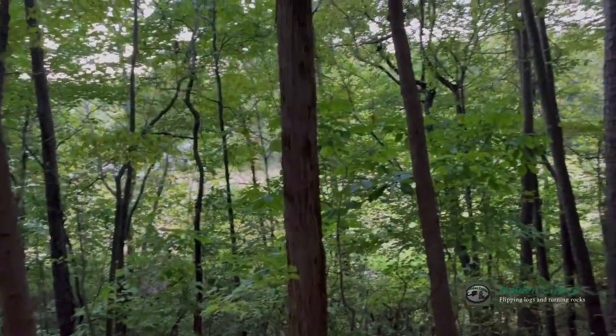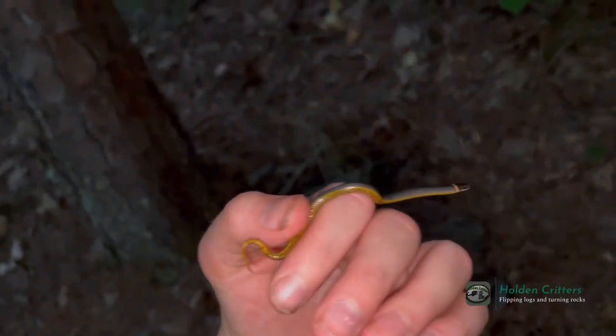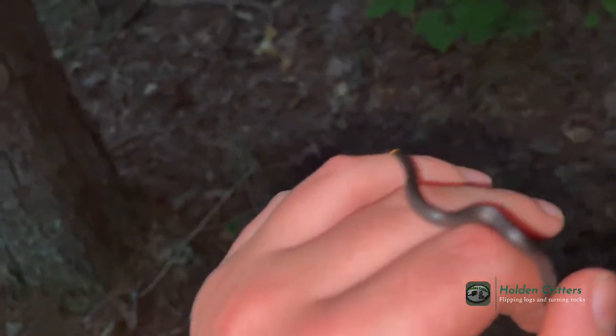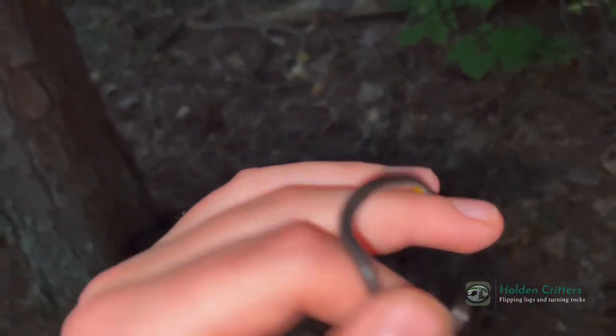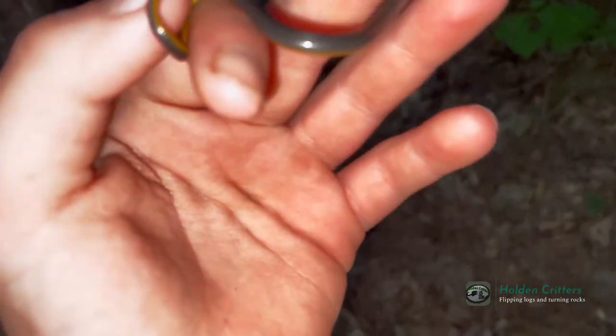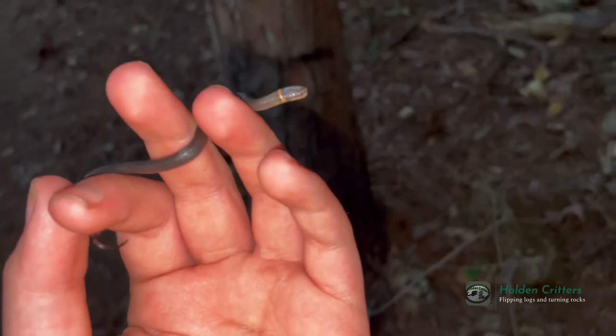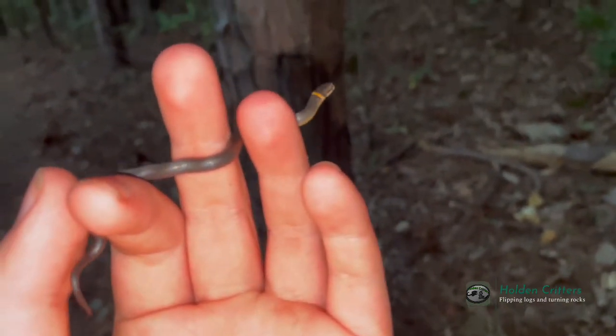It is literally dusk — the sun is going down as we speak. I just flipped that rock, and the tiniest, cutest little ring-neck snake was underneath it. I flipped it and it was coiled up and it just looked like trash, like rubber or something. But yeah, the cutest little ring-neck snake. I want to take some pictures of him and let him go — it's a pretty cool find.